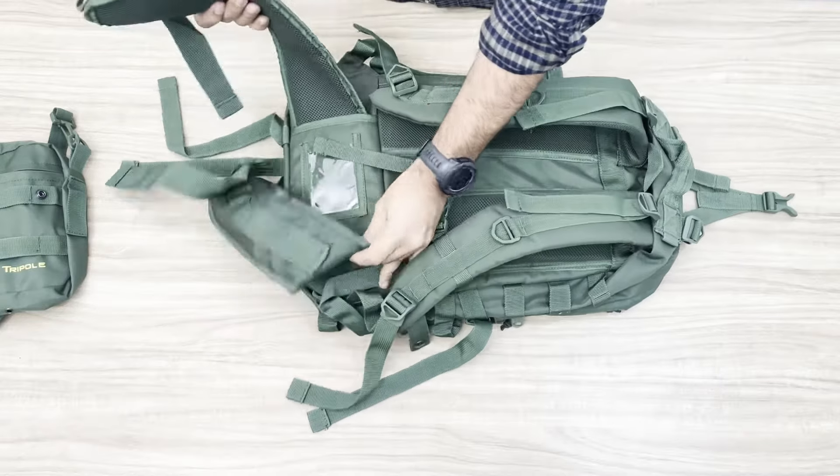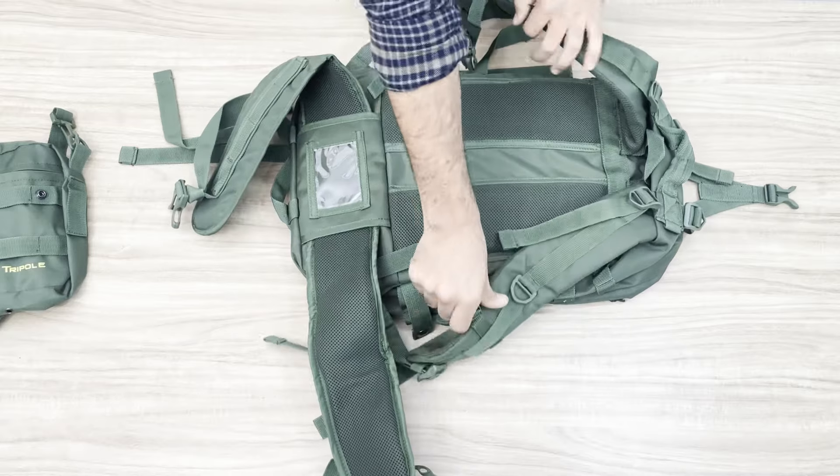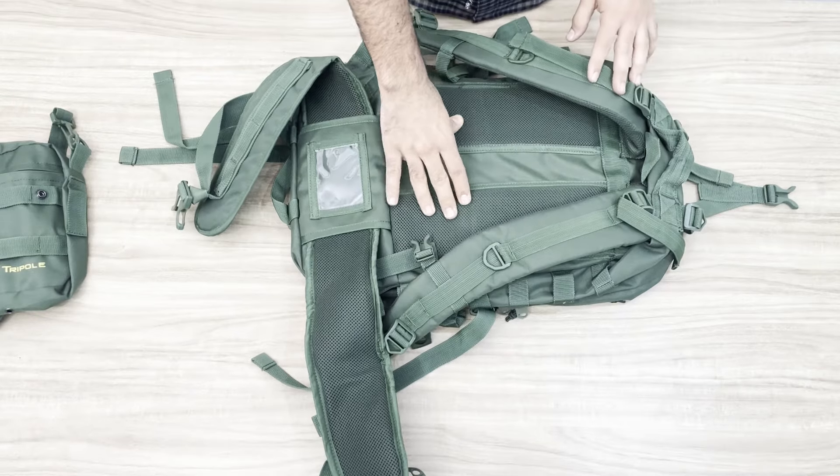Load adjustment straps, a padded waist belt, and a sternum strap provide additional support. The back also has additional padding to provide comfort and aid in airflow while walking.